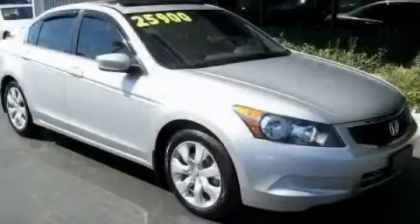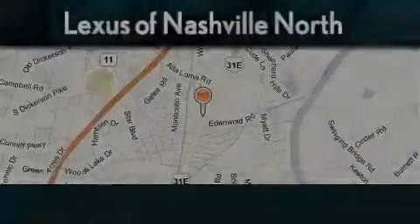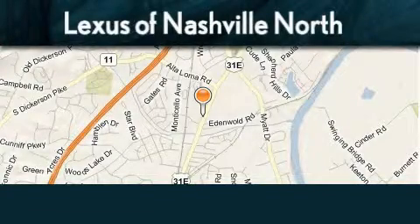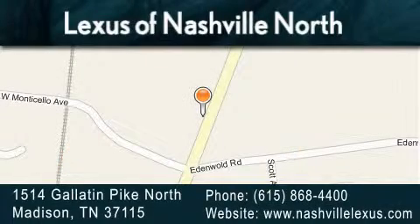Contact us today to arrange your test drive. Lexus of Nashville North Rivergate is located at 1514 Gallatin Pike North in Madison. Our goal is to exceed all of your expectations to ensure that you'll return for future visits.